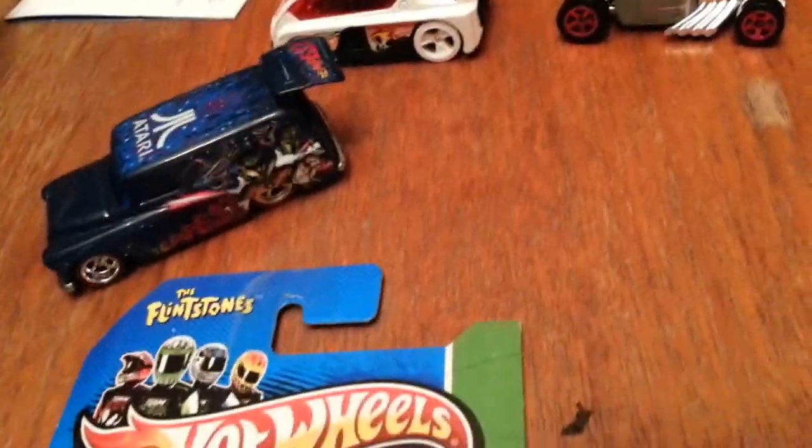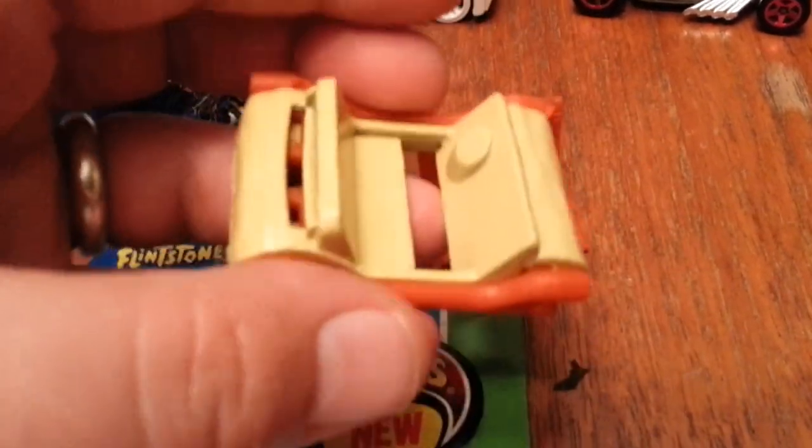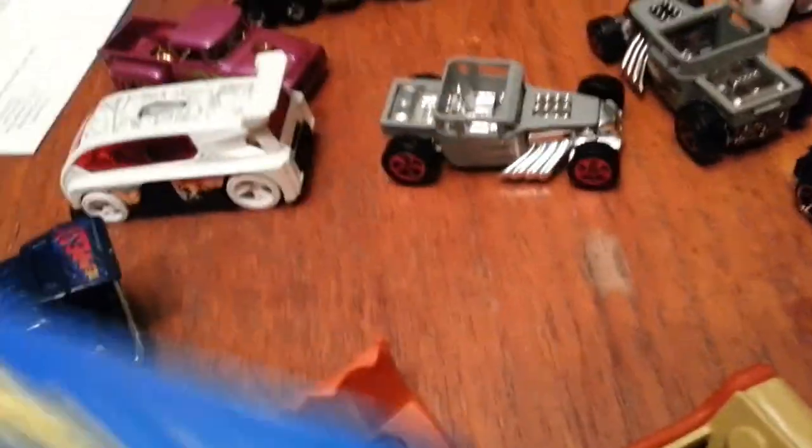I actually picked up another Flintstone Mobile — that makes my third one. I opened one for my daughter and it's a metal body, the top pops off. The second one I bought, let me try to zoom in a bit, but it looks like the paint ran from the top left-hand corner down to the right-hand corner on that one.